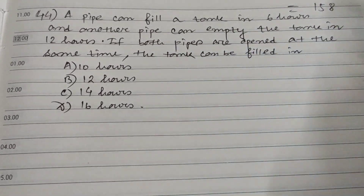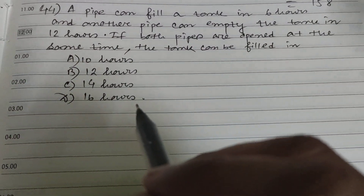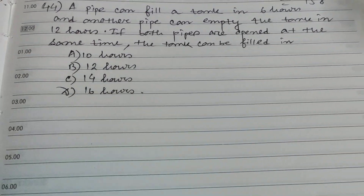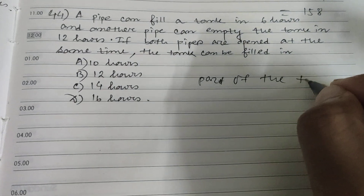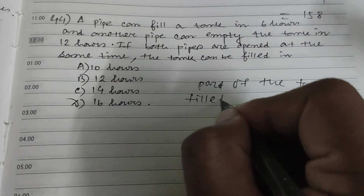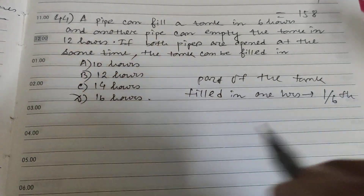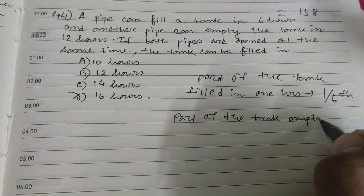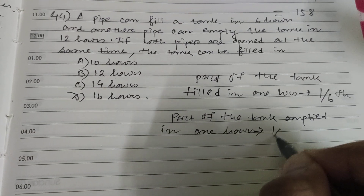Hi friends and students, this is question number 44. A pipe can fill a tank in six hours and another pipe can empty the tank in 12 hours. If both pipes are opened at the same time, the tank can be filled in how many hours? Part of the tank filled in one hour is 1/6, and part of the tank emptied in one hour is 1/12.